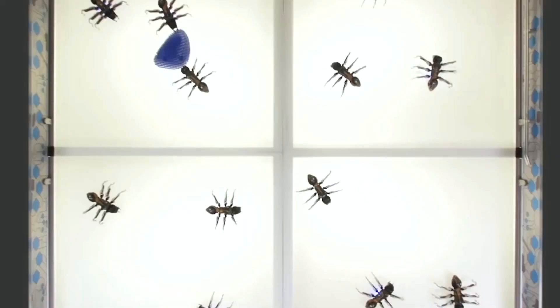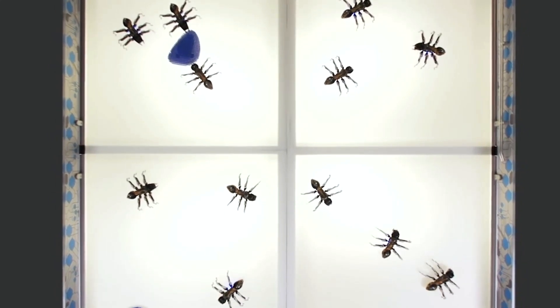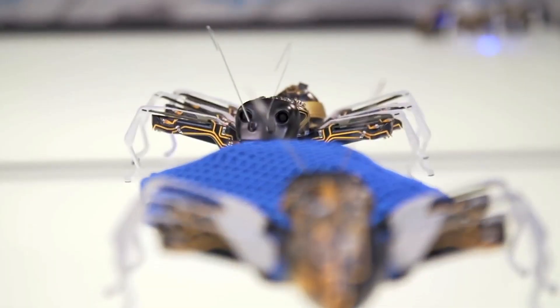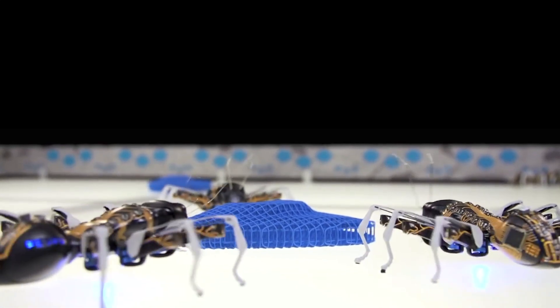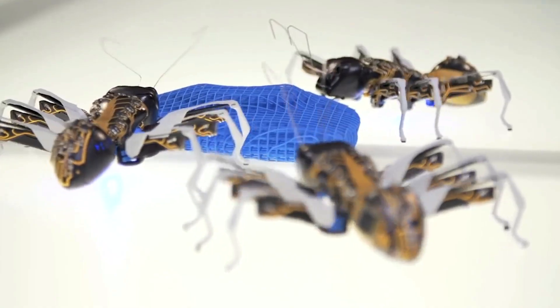#11: Bionic Ants. Ants are well known for their work ethic and camaraderie, so why should ant robots be any different? Festo, a German automation company, launched Bionic Ants with the goal of not only replicating the delicate anatomy of the natural ant, but also bringing the cooperative, one-of-a-kind behavior of the insects to the world of technology.